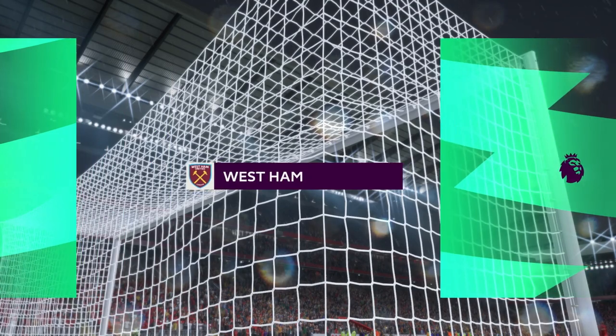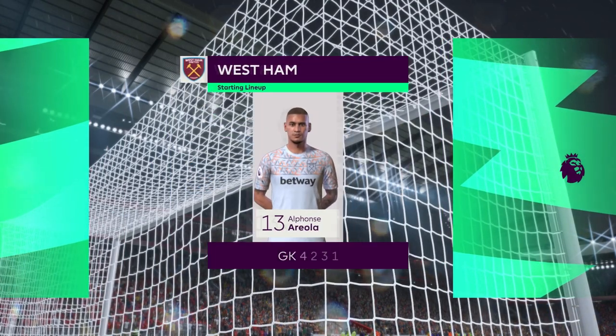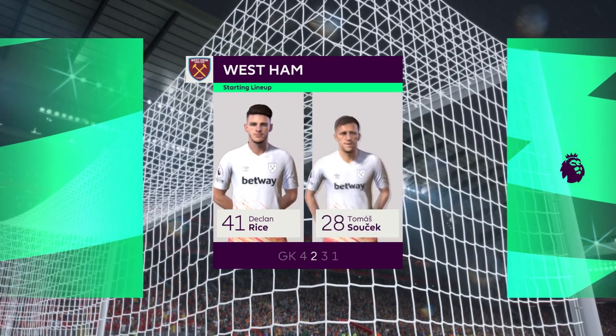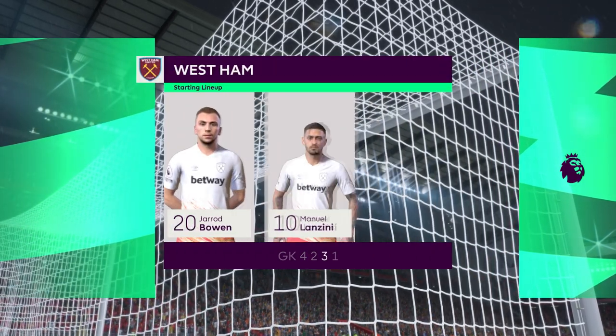And the starting line-up for West Ham United. Alphonse Areola between the posts. Angelo Ogbonna plays with Tino Keira in central defence. And the striker of choice today is Danny Ings.